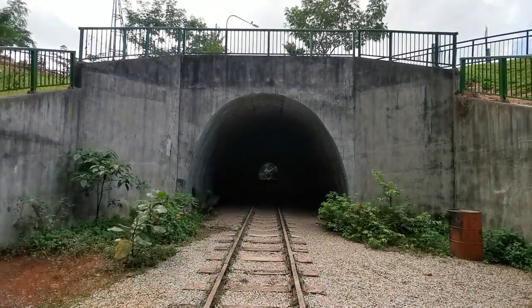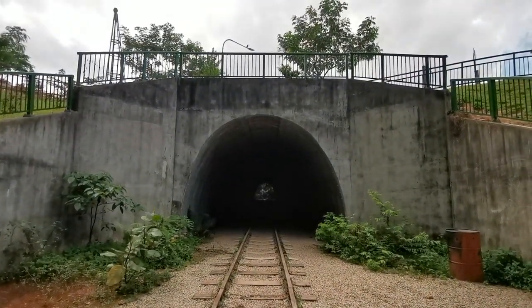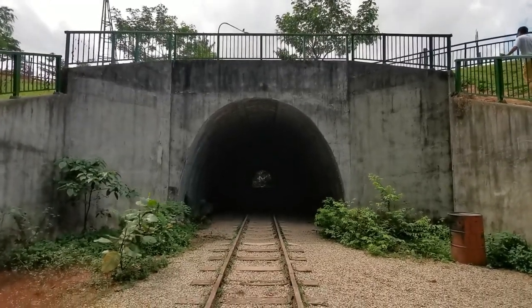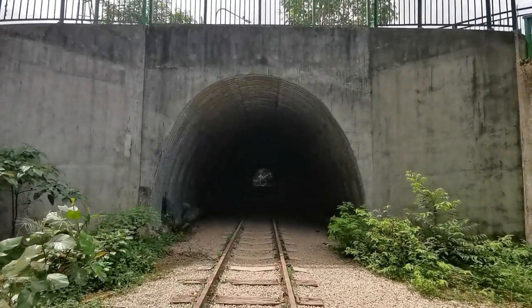Wow, this is super cool — how often do you get to stand on the train tracks in front of a tunnel? I mean, I feel like at any moment a train will start rushing towards me from the tunnel itself.